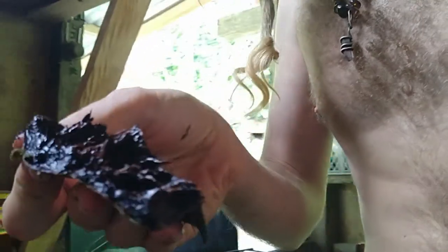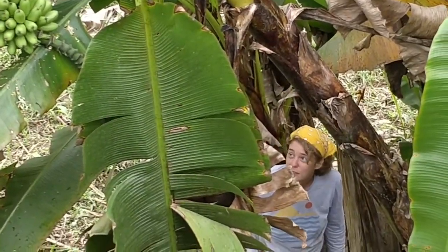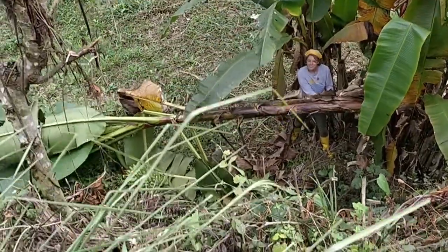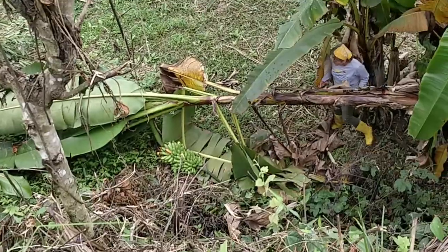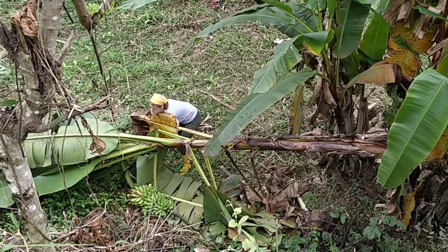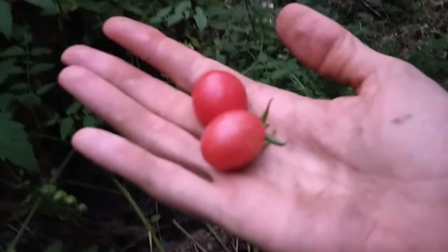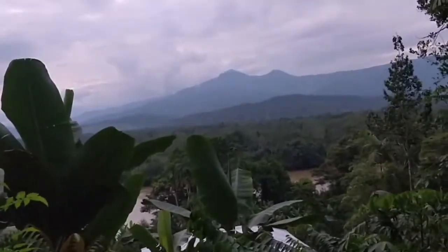We grabbed one of those. You gonna try a piece, Bob? You gonna stand there looking at it? I'm taking a selfie video. My name is Hannah Stoops and I'm here to harvest this Ganada flat. There's the rack, the small Orito rack — baby bananas.